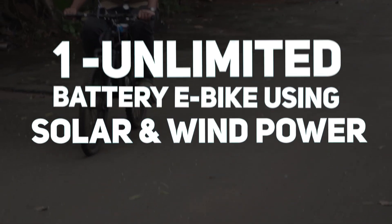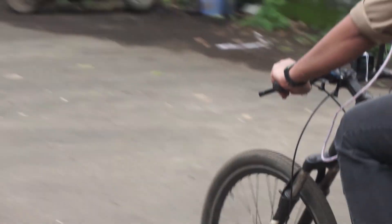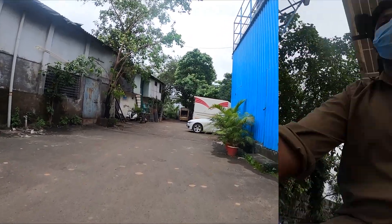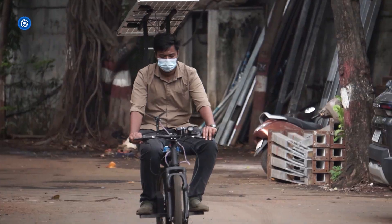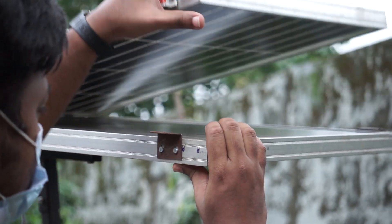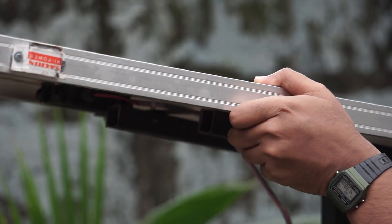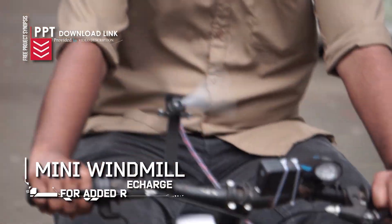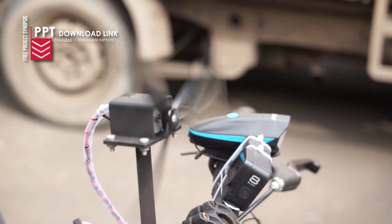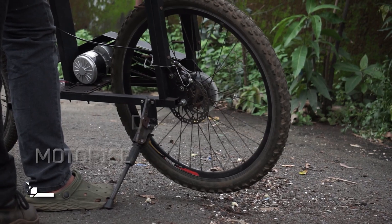And finally, at number 1, we have the unlimited battery e-bike powered by solar and wind energy. With rising fuel costs and pollution, this innovation stands out. The bike features a foldable solar panel which doubles as a cover against sun and rain while charging the battery. On top of that, the bike harnesses wind energy while riding, creating a secondary renewable source of power. The result? A futuristic e-bike that never runs out of charge.